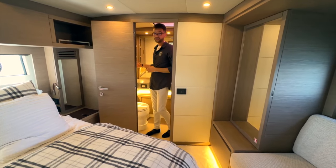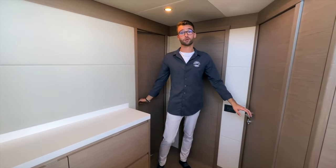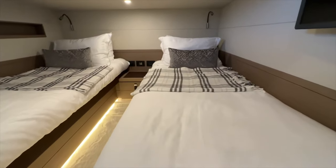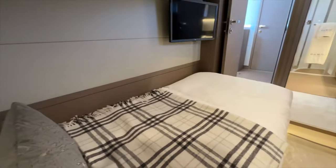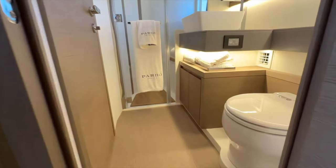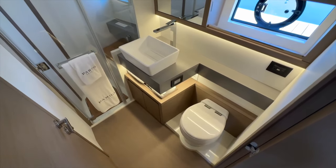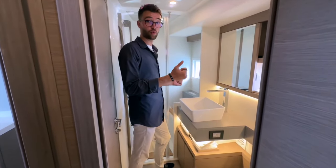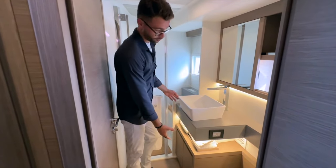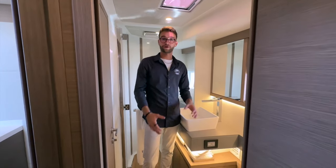The ensuite also has a large vanity, a nice mirror, storage, and a porcelain head. Just aft of the owner's suite is the additional VIP stateroom with a twin-berth layout — two bunks side by side, perfect for kids or an additional couple for a weekend away. It has a hanging locker and direct access to the day head. That day head is also accessible from the galley. It's a well-appointed stall shower with a rainfall showerhead, sink, storage, vanity, porcelain head, and a skylight for natural airflow.